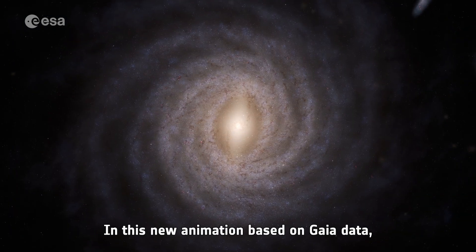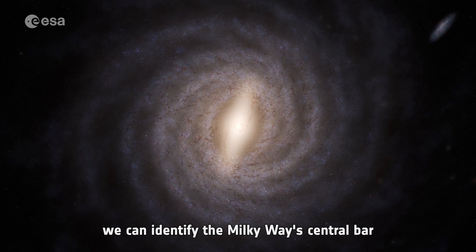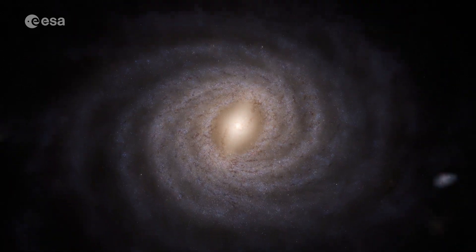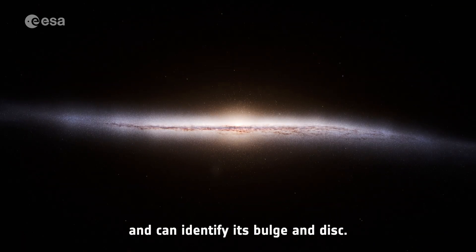In this new animation based on Gaia data, we can identify the Milky Way's central bar and its spiral arms. We now see the galaxy edge on, and can identify its bulge and disk.